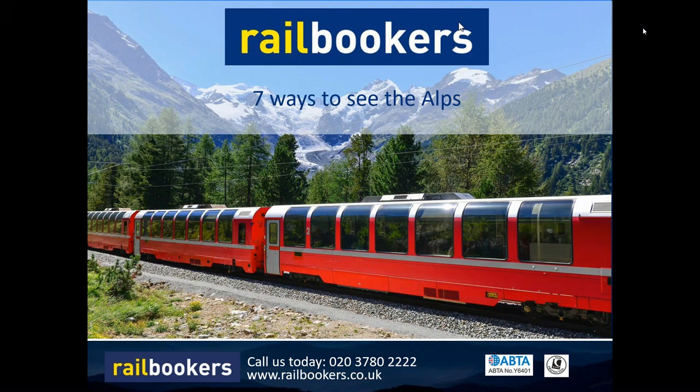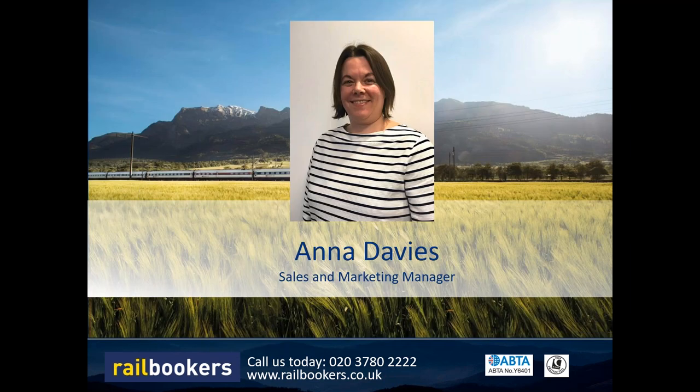Good afternoon everybody and thank you very much for joining us here at Railbookers. We are here to provide a special online presentation today on seven ways to see the Alps with Railbookers holidays. My name is Anna Davis and I'll be your host for this afternoon's presentation. I'm the sales and marketing manager here at Railbookers with about 15 years experience of selling rail holidays.